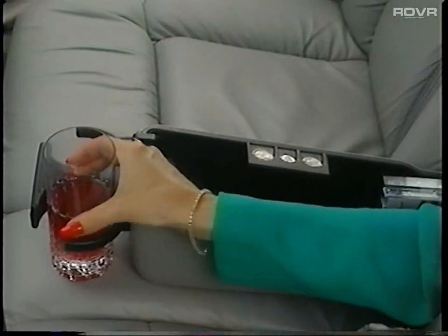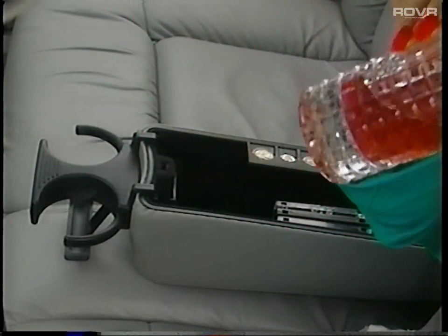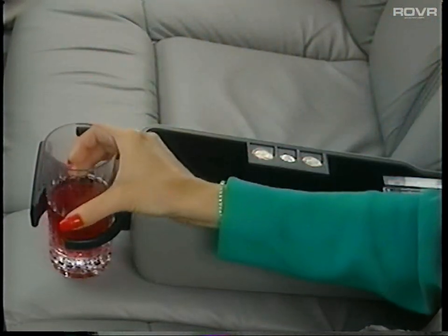Imagine the advantages of this front center armrest. It features a dual cup holder, coin holder, and cassette and CD storage.